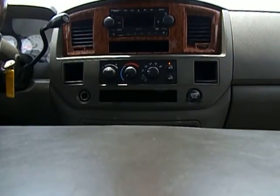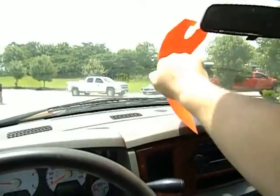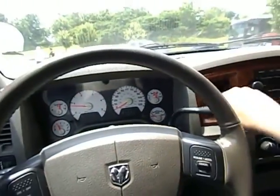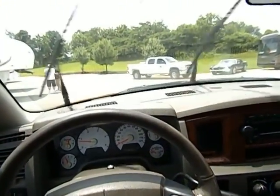We got the AC going. I pulled that oil cap to show you there is no blow-by and that this truck is in excellent shape. We've got it on the lot for a special $21,400, as-is with no warranty included, though we do offer aftermarket warranties available.